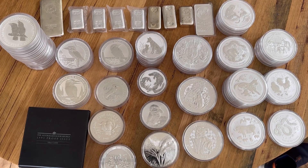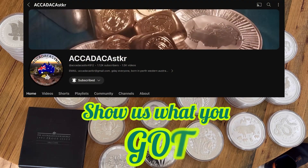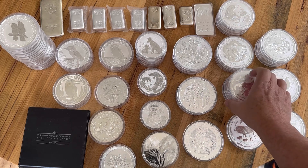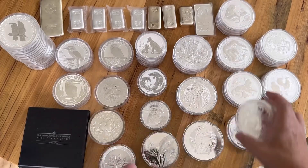G'day, this is my response to Akadaka's challenge: show us what you got, 10 ounce silver. It's on the table — here's my full stack of 10 ounce. I've got a few spares here, so if anybody sees anything that you don't have and you want, I'm happy to do a swap.